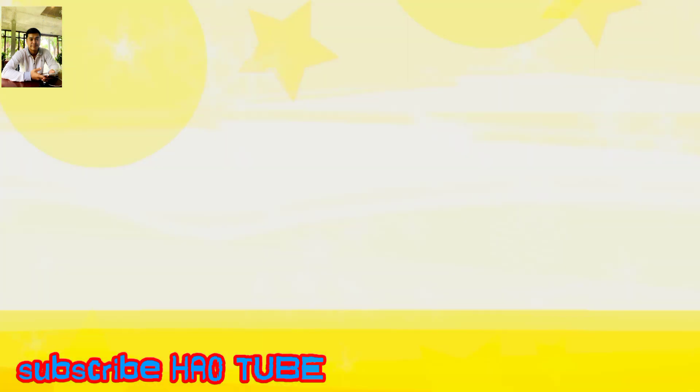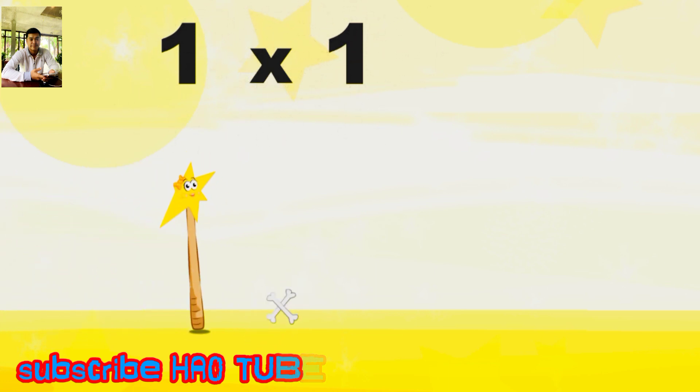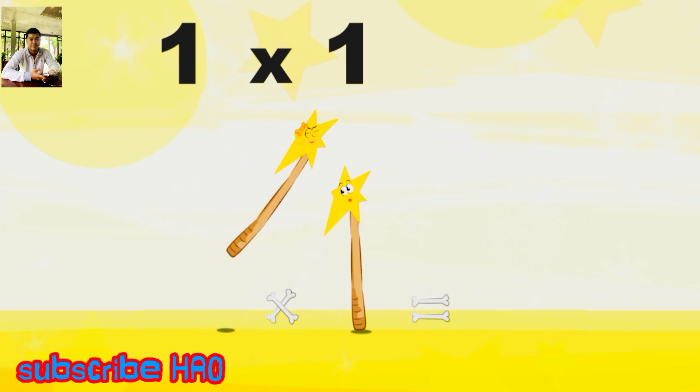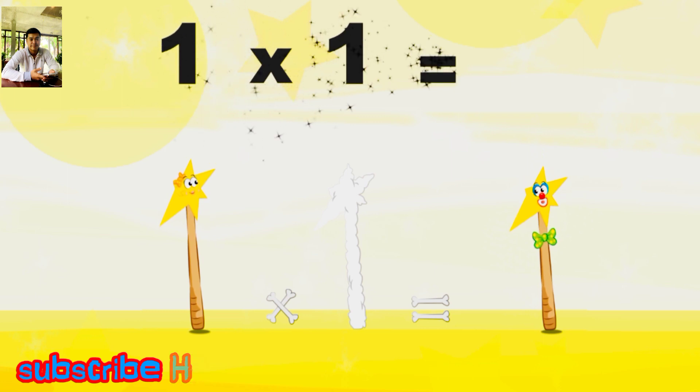What's the story of 1×1? Mrs Wonder Wand can't help playing tricks on her friends. When she comes across Mr Wonder Wand, she casts a spell and changes him into a Wonder Wand clown. 1×1 is 1.